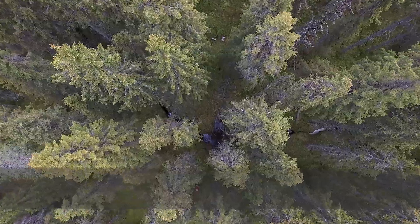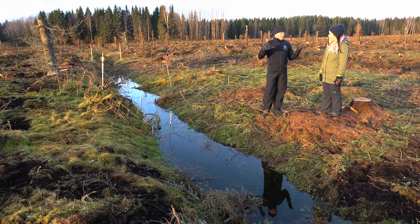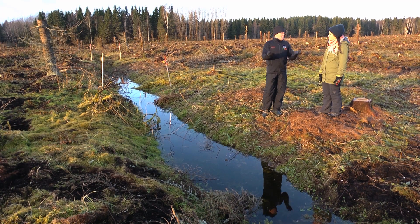There is a lot of rain intercepted by the trees that does not reach the ground, and the other effect is that the trees take up water and transpire.